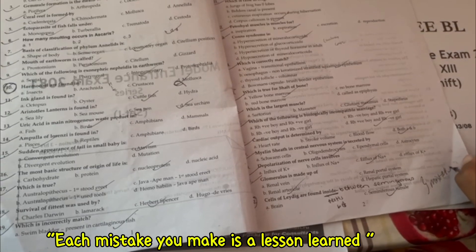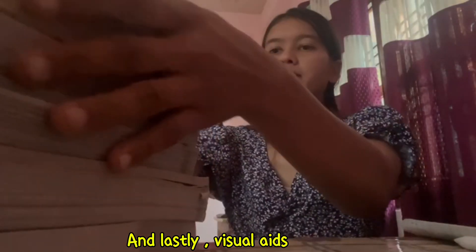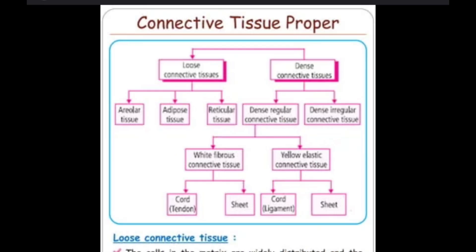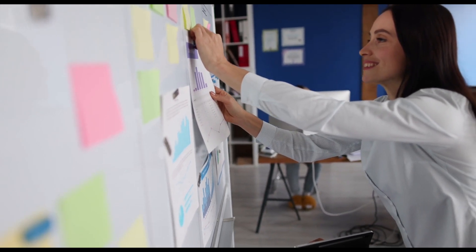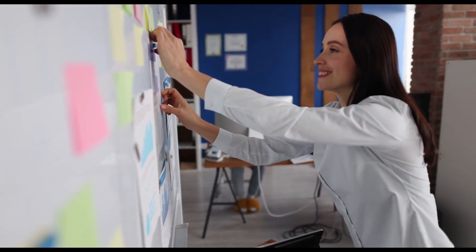Next: practice papers. These are your trial runs. Set a timer, make exam-like conditions, and tackle those papers like it's the real thing. Each mistake you make is a lesson learned. And lastly, visualize — flowcharts, diagrams, and mnemonics are lifesavers. Draw them out, stick them on your walls, and turn your room into a colorful science lab.